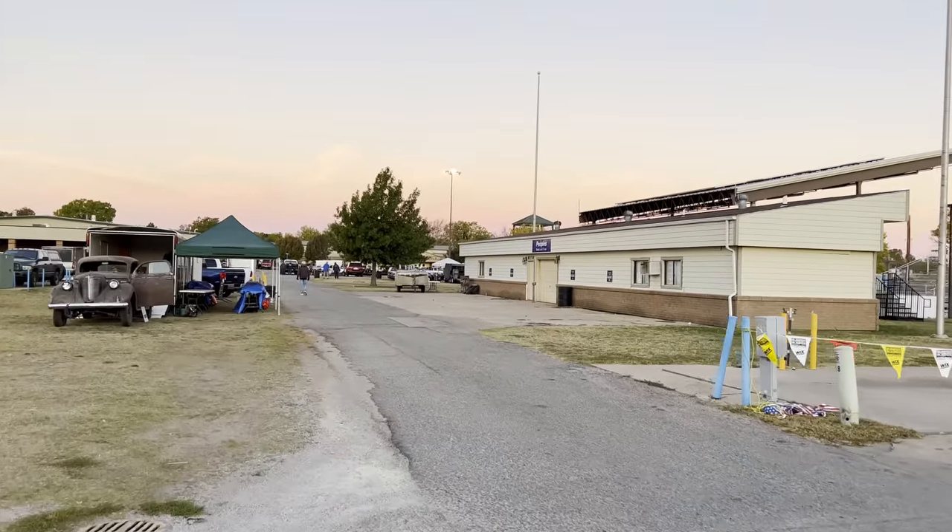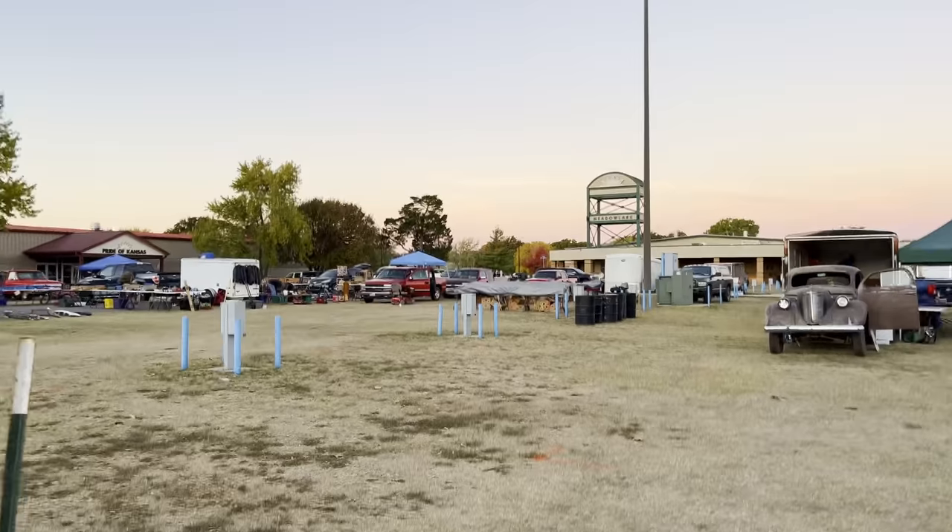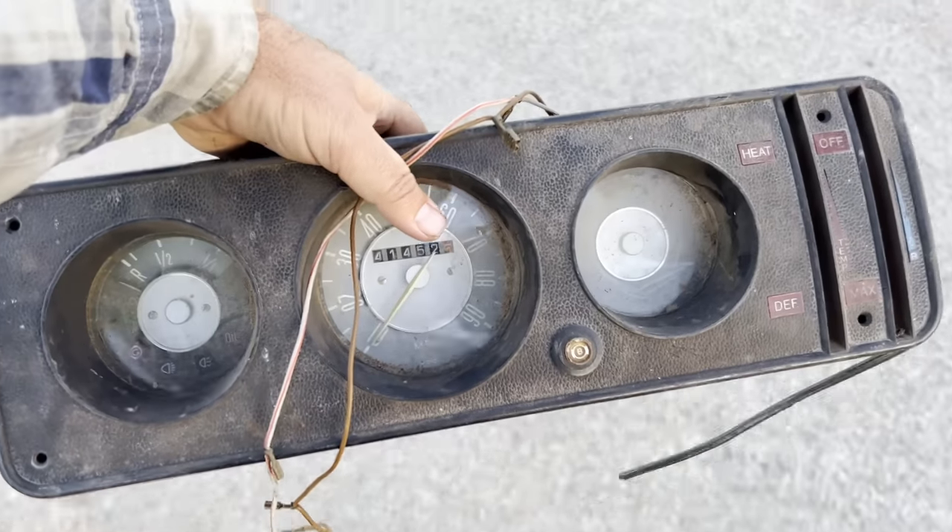Good morning everybody, Silas back again. Today we are at the swap meet. Doesn't look like there's a whole lot of people here, so I don't know if we'll find anything good. Last time I came I said I'm only going to buy stuff if I actually need it or want it for myself, and I wound up buying about $800 worth of stuff to resell. Normally this is pretty packed out but it's about half the people today.